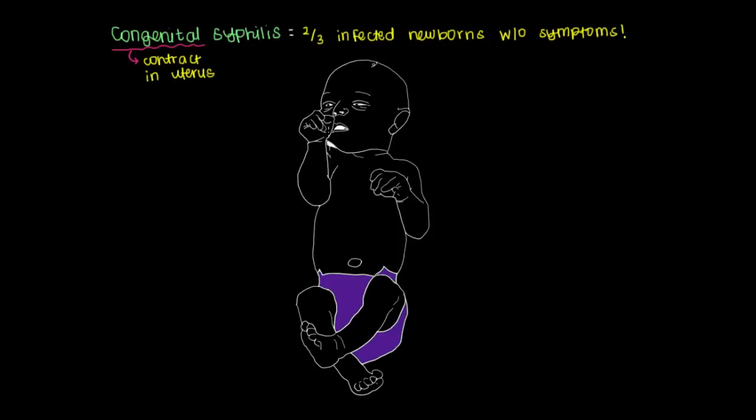Many of these babies will start to get features of syphilis later on. We can split the types of symptoms a baby will have based on time. There are early symptoms, which occur from birth — present in the one-third that do have symptoms at birth — through the first few years of life. This is in contrast to late congenital syphilis, where symptoms don't appear from birth but happen after the first few years.